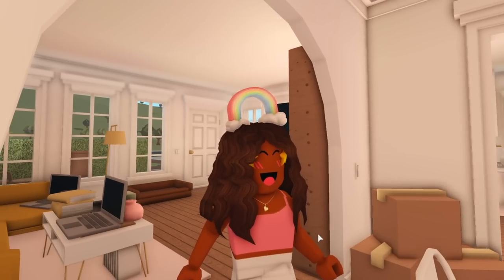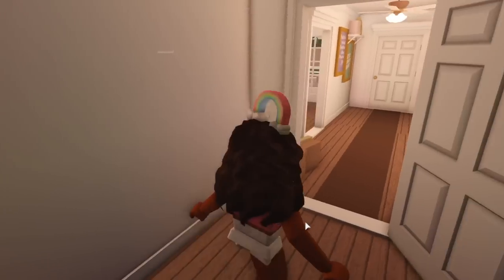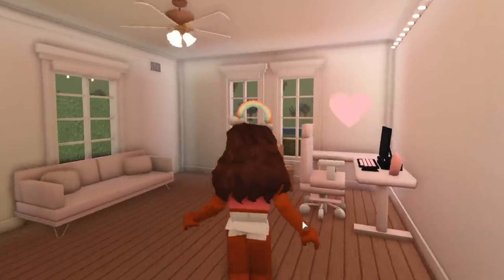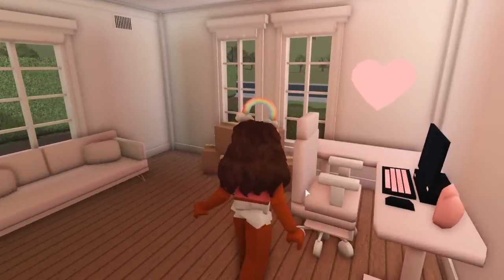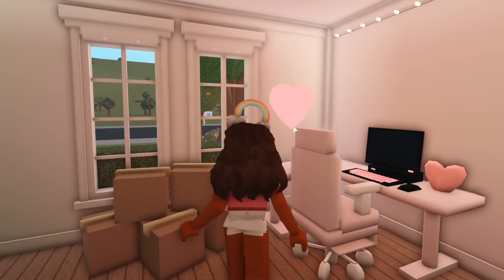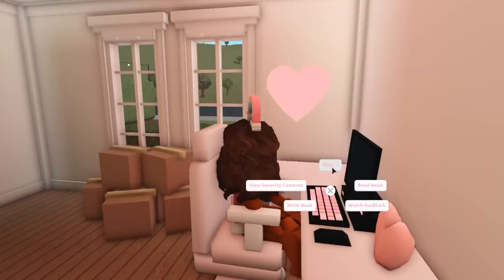Sometimes I film videos in the morning, sometimes in the afternoon or at night. Here's my office — it's completely undone. If you have any ideas I'd appreciate them since it's pretty empty. My desk and gaming chair look exactly like mine in real life, and I have a pink couch, but I'm not sure what to do with the rest of the space. Maybe put down a rug. I have a heart lamp too, but looking at Pinterest left me feeling overwhelmed.